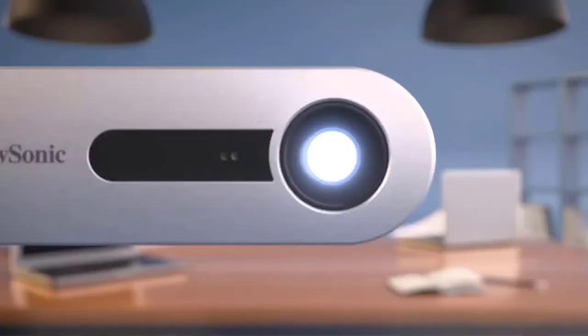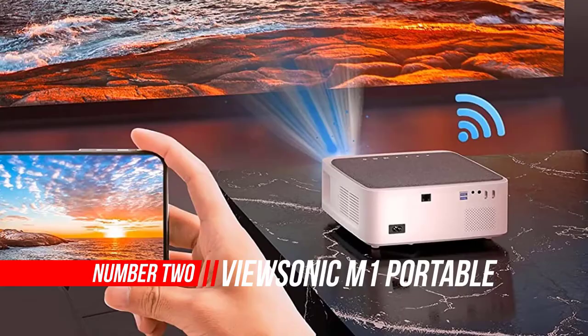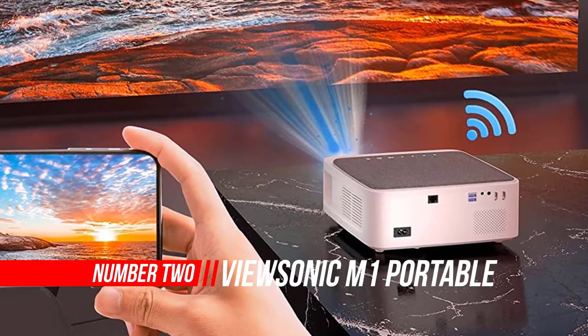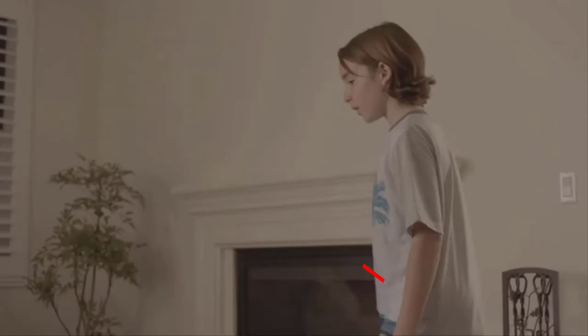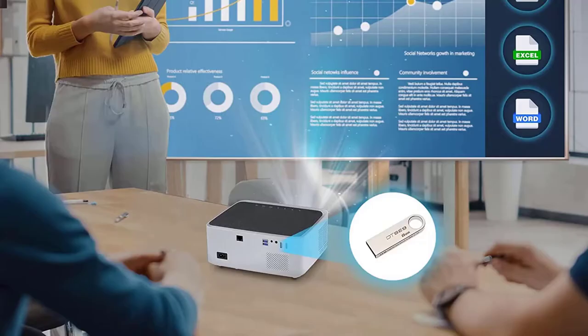Number 2: Vucenic M1 Portable LED Projector. For those looking for a projector that can power spontaneous movie nights on the back porch, the Vucenic M1 Portable is a good option. With automatic keystone correction, internal storage, and the ability to play media directly from a thumb drive, this projector offers a quick and easy experience for turning pretty much any dark place into a movie theater.